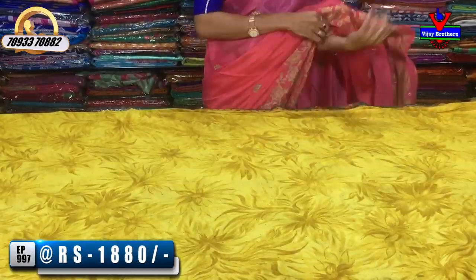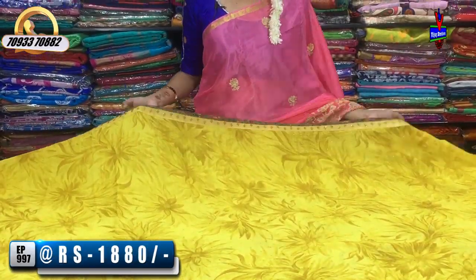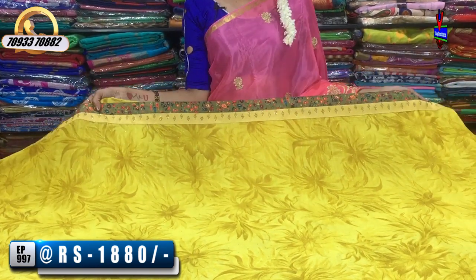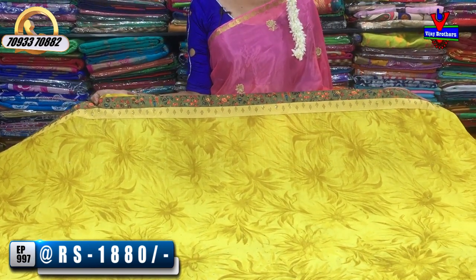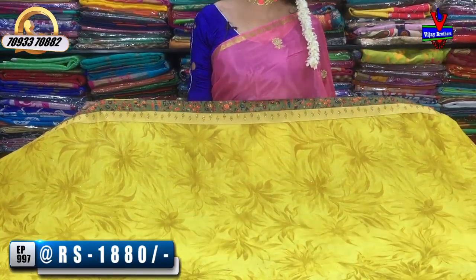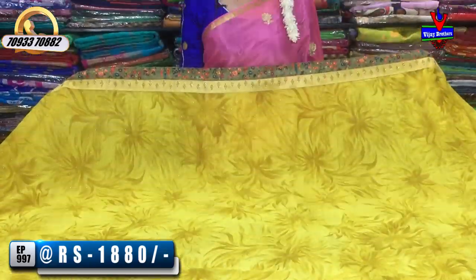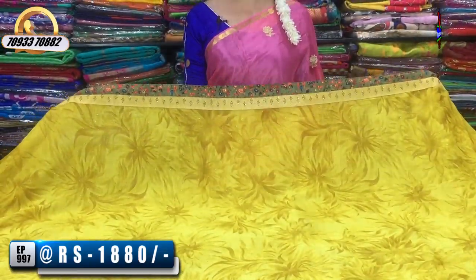We have a yellowish color — a yellow color sari. We have a double border with a floral print border in green color. There is also a blue border. We have three sides. The middle part has lemon yellow and mustard yellow color. The stones are small in size. The cost is 1,880 rupees.